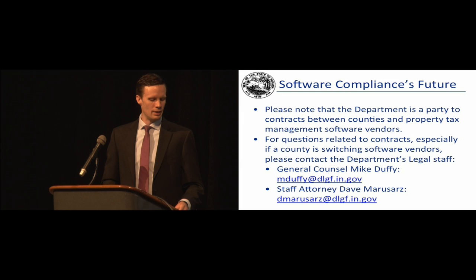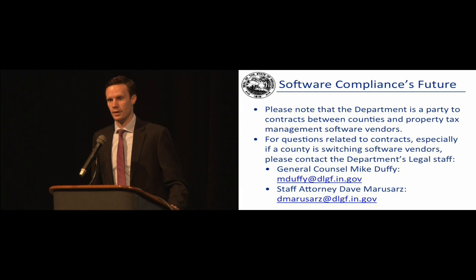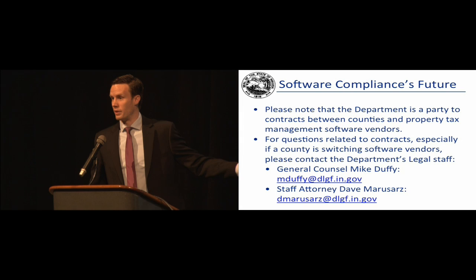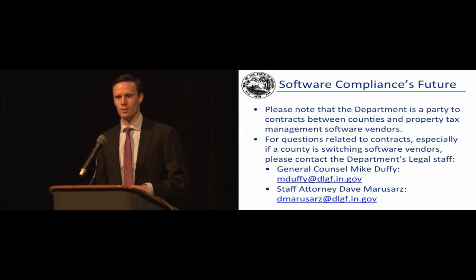We have really good relationships with the vendors. We brought in the property tax vendors, both from the assessment side and the auditor side, for a summit in January where we received a lot of feedback and debuted some of our plans, including a sneak peek at a couple of the applications I'm going to show today. Our vendor community does a really nice job of helping get information out to the counties and was very thorough in reaching certification status. We appreciate all the work they put in to make these systems operate in line with the standards in 50-IAC-26.